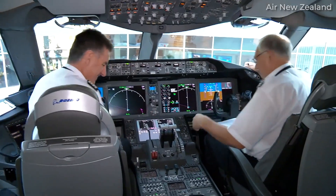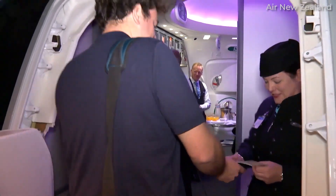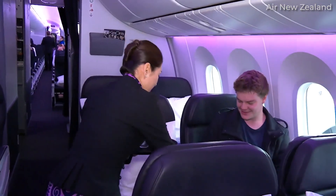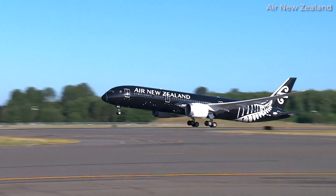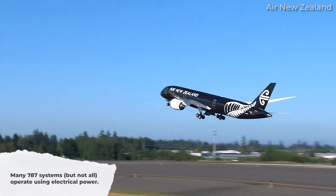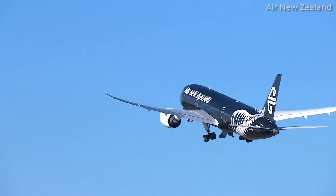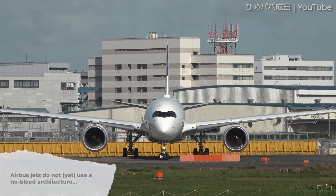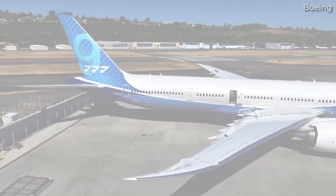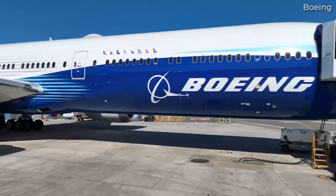Boeing designed the Boeing 787 Dreamliner differently. For the first time, the manufacturer made use of improvements in technology and electrical systems to design an alternative to the bleed air system. Many systems, but not all, operate using electrical power. The 787 stands alone with this for the time being. Airbus has not used the no-bleed design for the A350, and interestingly, Boeing has also decided not to include it in the design of the upcoming Boeing 777X.